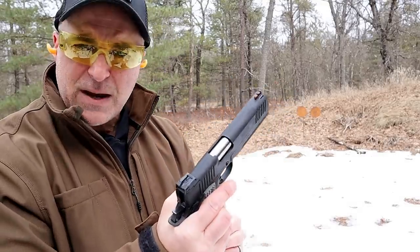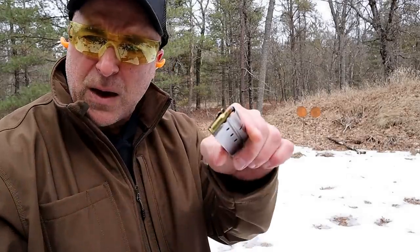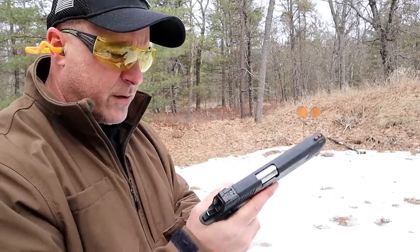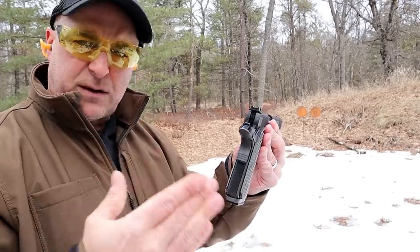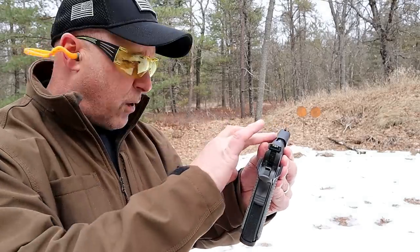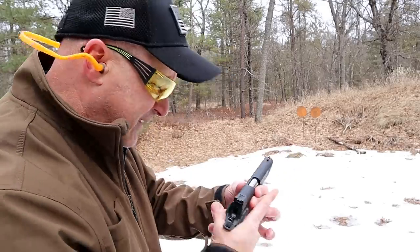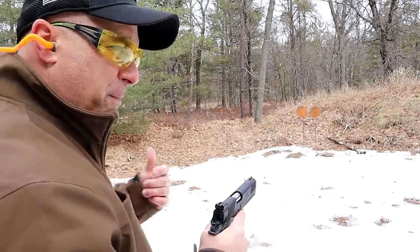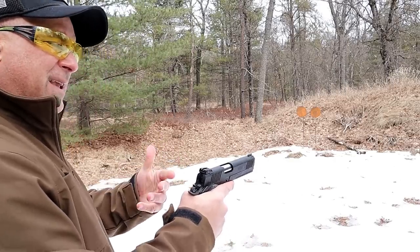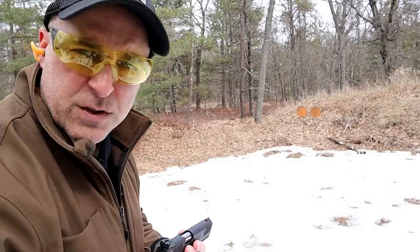What I have here is a Rock Island 1911 in the TCM model. Rock Island is the main developer of the 22 TCM. You do see some Glocks with conversion barrels for 22 TCM, but this is a single stack — many of their 1911 offerings now are double stack. When I got this it was a combination package that also included a barrel for 9 millimeter and a recoil spring. They do share the same magazines, although the 22 TCM case is a little bit thinner. It's a bottleneck case that mimics the .223.